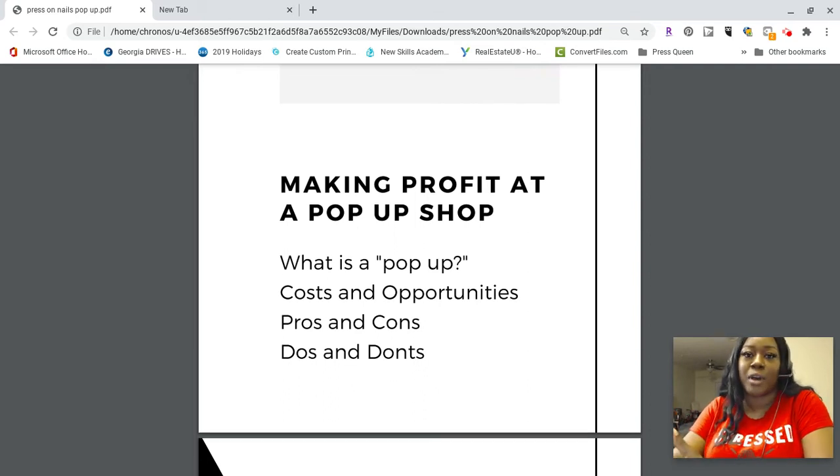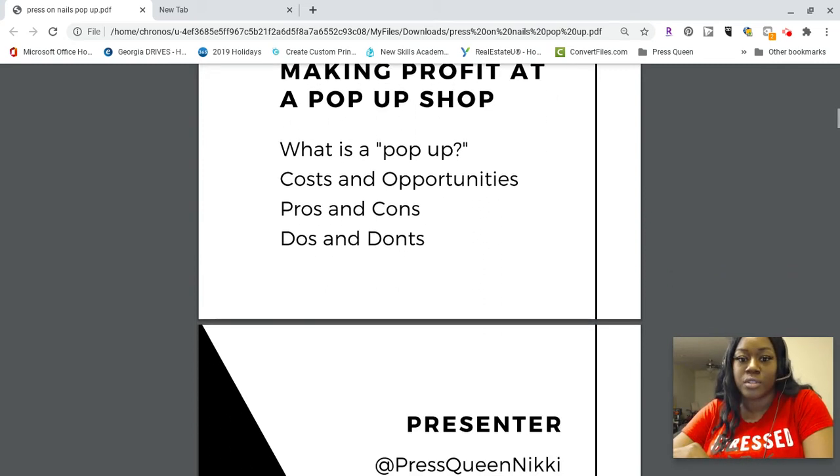Making profit at the pop-up shop — that's the most important thing. We don't want to just be going to pop-ups to say we did it or because it's the popular thing on social media. We want to make money. We'll discuss what a pop-up exactly is, the cost and opportunities, the pros and cons, and the do's and don'ts.